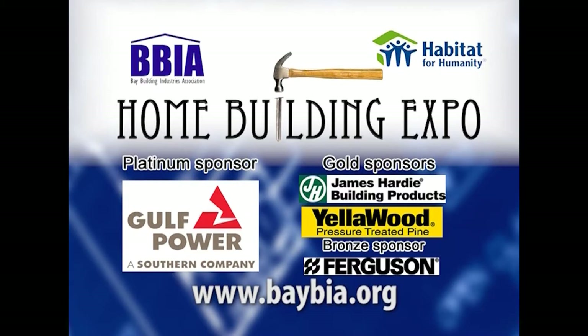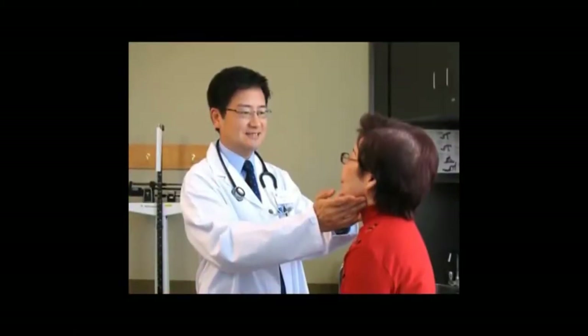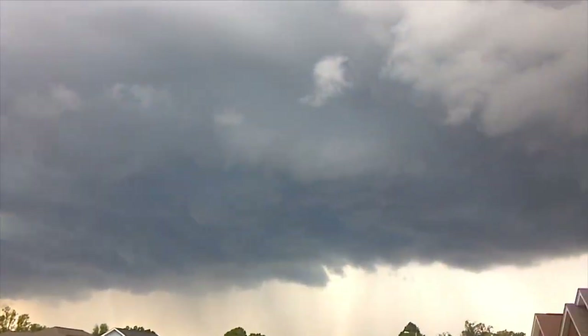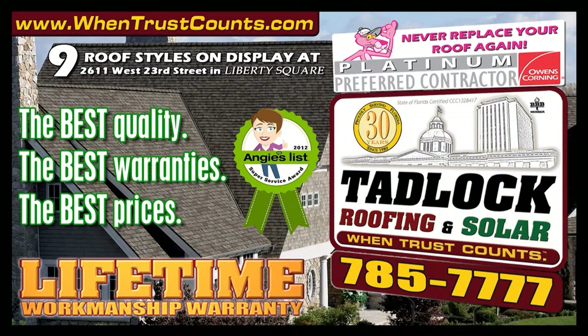When you sit down with an accountant to plan for your financial future, trust counts. When you choose a doctor to care for your loved ones, trust counts. When you choose a roofing contractor to protect you from the storms, trust counts. Tadlock Roofing — when trust counts. Proud to be North Florida's only Owens Corning Platinum Preferred Contractor. To learn more, go to WinTrustCounts.com.